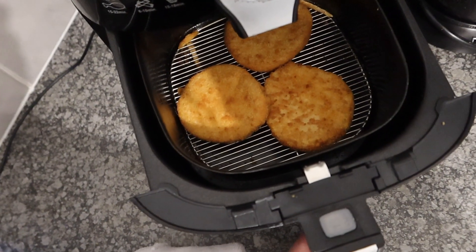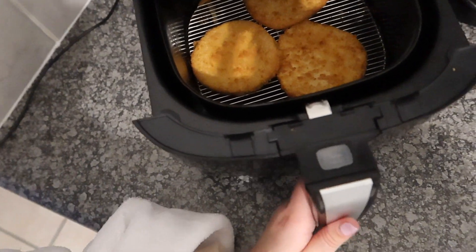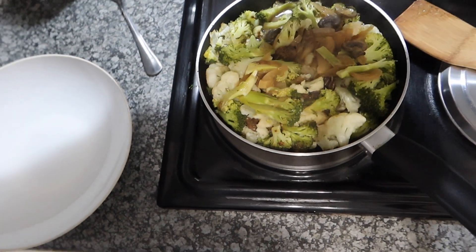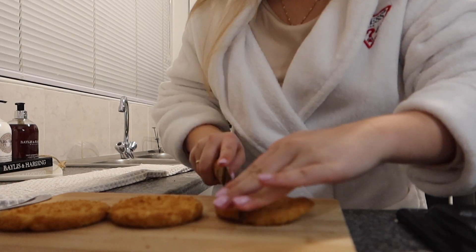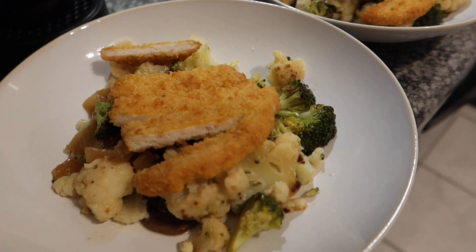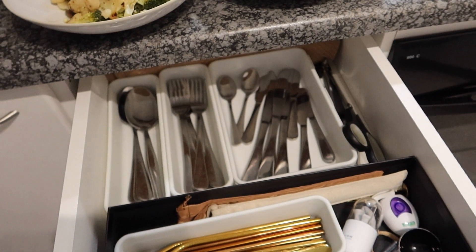For dinner, I just made a very simple meal — whipped up some crumb chicken burger patties and then I have some broccoli and cauliflower. Very simple. To be honest, I was a little bit lazy. So hopefully this tastes good.